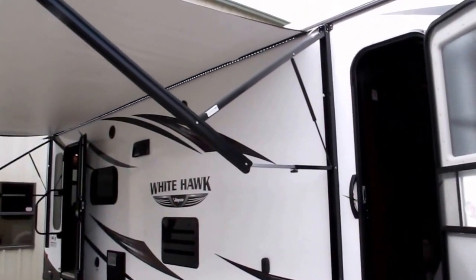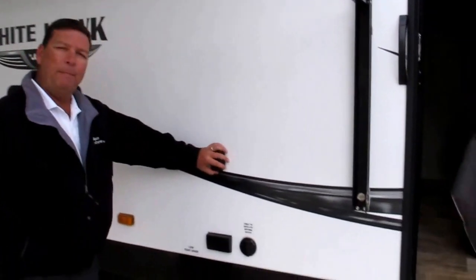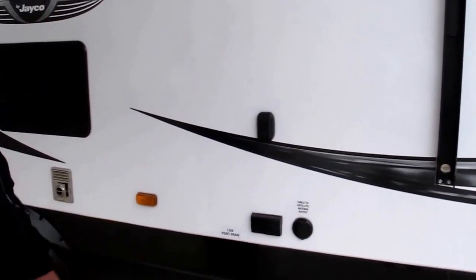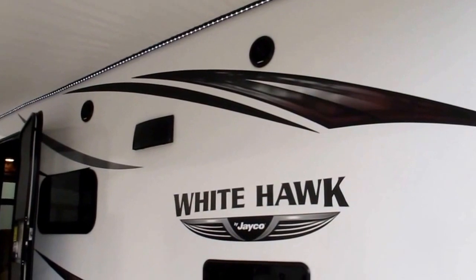Also notice the LED light strip up there — pretty special. You've got a mount for your television so you can watch TV outside. There are also outside Fury and marine grade speakers that hold up to the elements.